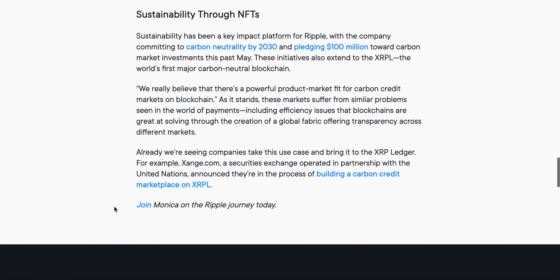Sustainability through NFTs has been a key impact platform for Ripple, with the company committing to carbon neutral by 2030 and pledging $100 million towards carbon market investments this past May. The initiatives also extend to the XRPL — the world's first major carbon neutral blockchain.